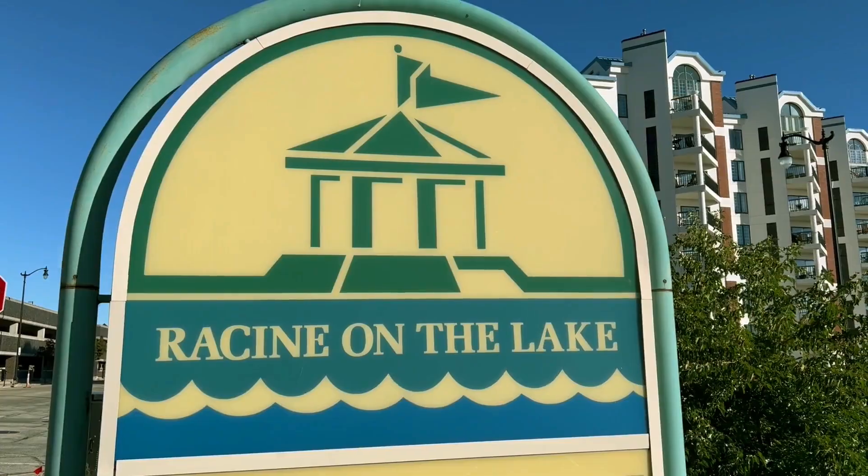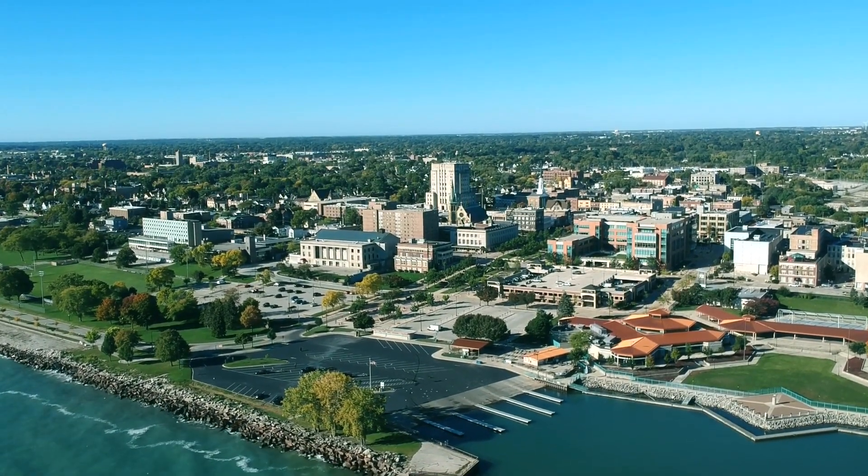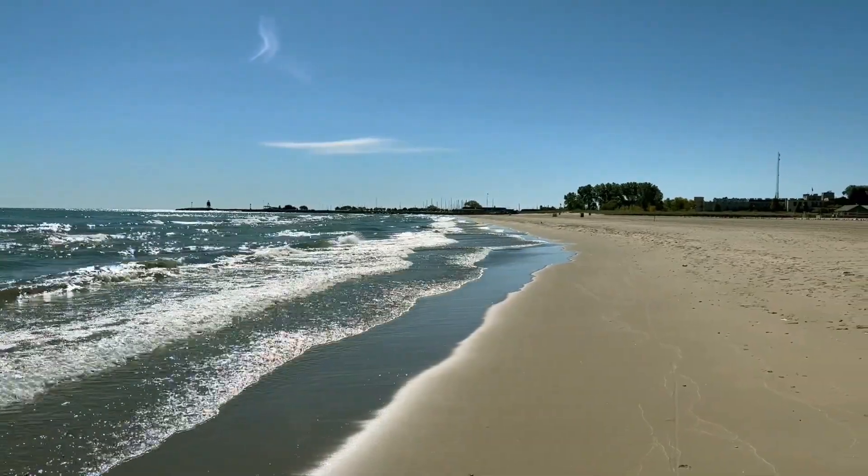Hi, I'm James and I'm Laurent, and today we're in Racine, Wisconsin. Racine is on the shores of Lake Michigan and is located right in between Chicago and Milwaukee. Because of its location, it's a great weekend destination from either city.